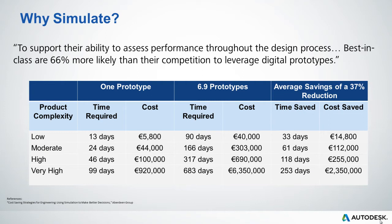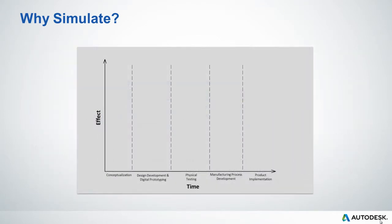When we look at more high-complexity products, companies on average see a 253-day saving, which equates to a €2.3 million cost saving. These savings are somewhat conservative, as they represent simulation in general. The feedback from our customers is that they're seeing even greater savings with our products, with up to a 65% reduction in cost as opposed to just 37%. So let's see how the product development process would evolve if we make the change to simulation.